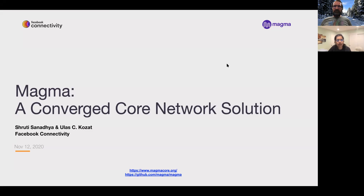Hi everyone, I'm Shruti Sanadia. I'm a software engineer in Facebook Connectivity working on Magma 4G and 5G core development. Hi everyone, this is Ulaj Kozat. Like Shruti, I am also part of the Facebook Connectivity team working on the Magma project.